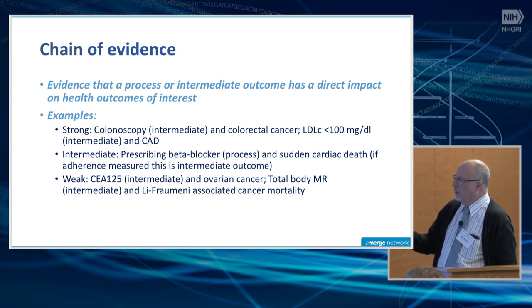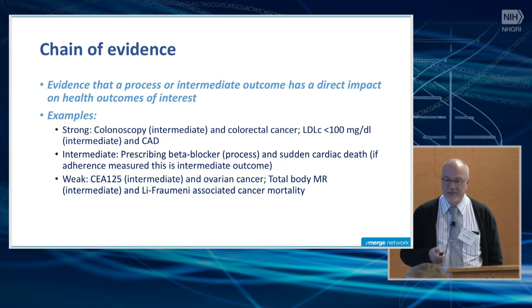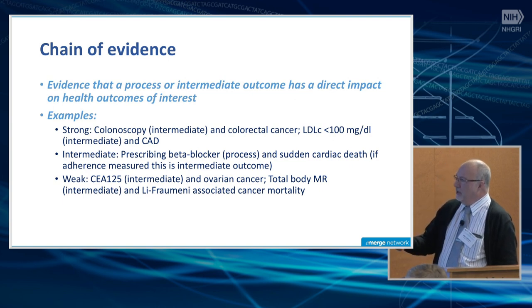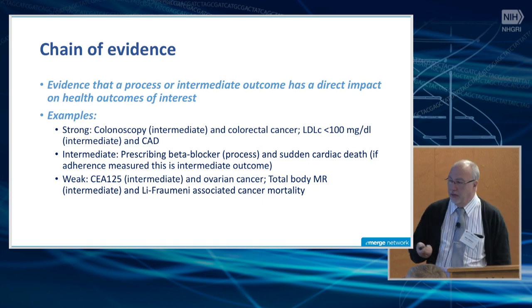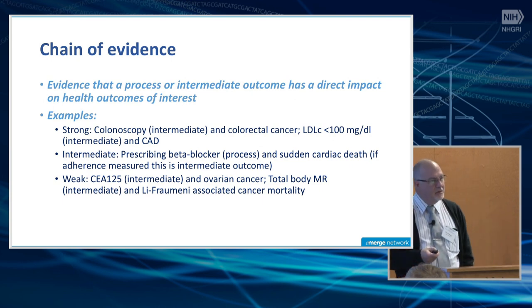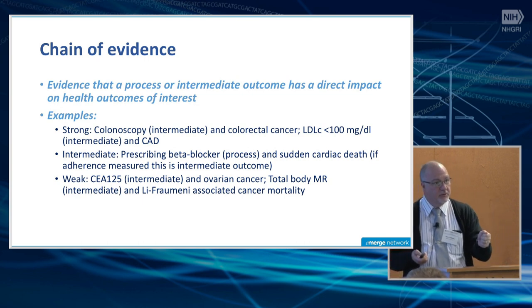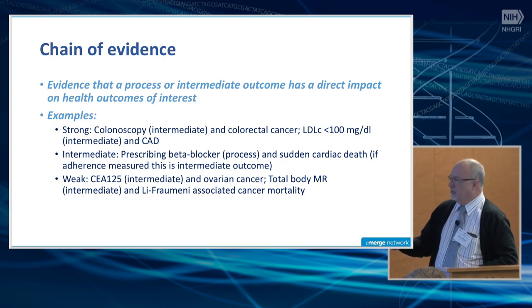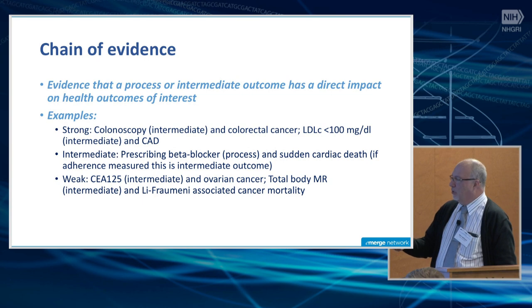For colonoscopy as an intermediate outcome and colorectal cancer, there is a very strong chain of evidence that performing the colonoscopy and removing polyps found has a dramatic impact on reducing the incidence of colorectal cancer. We also have a very good chain of evidence that an LDL cholesterol under 100 milligrams per deciliter — an intermediate biomarker outcome — relates to the risk for coronary artery disease. Some have intermediate levels of evidence, such as prescribing a beta blocker as a process outcome and sudden cardiac death in individuals with inherited arrhythmic disorders — but you can only count this as an intermediate outcome if you measure adherence.